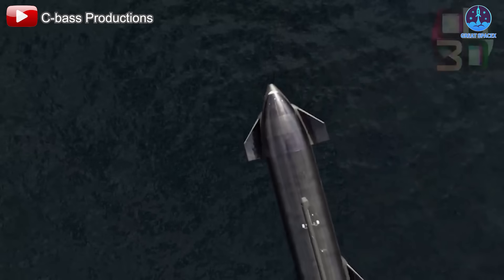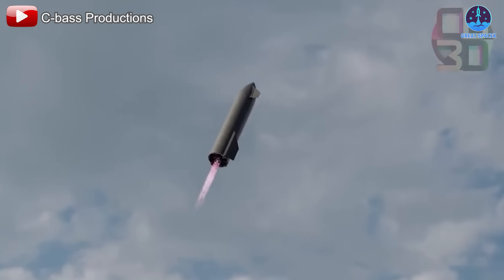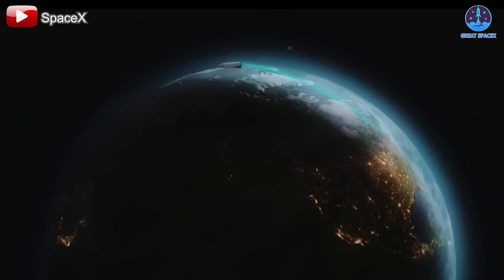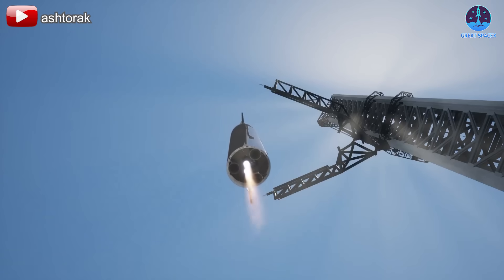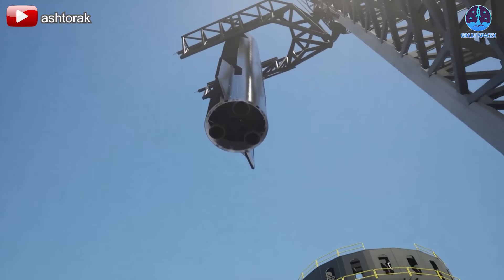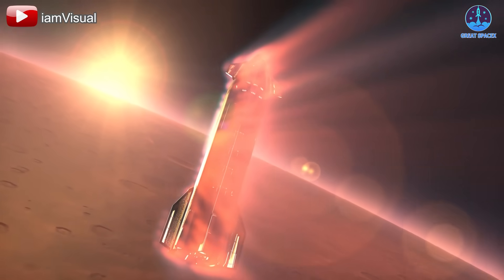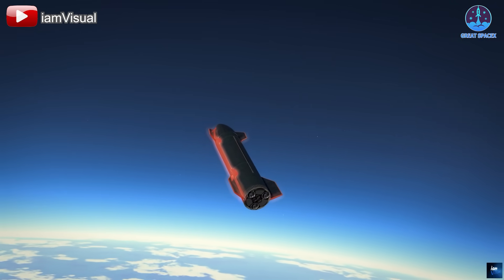Another key milestone will be Starship's final ocean landing in flight 7, serving as a crucial test for the heat shield, engines, and flaps. Successfully completing this test will pave the way for an even greater challenge: a full journey around Earth followed by re-entry and a precision landing caught by the MechZilla arm. This requires extreme precision and flawless operation across multiple systems, with the heat shield playing a pivotal role throughout.